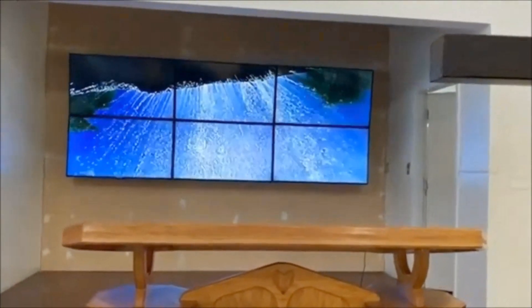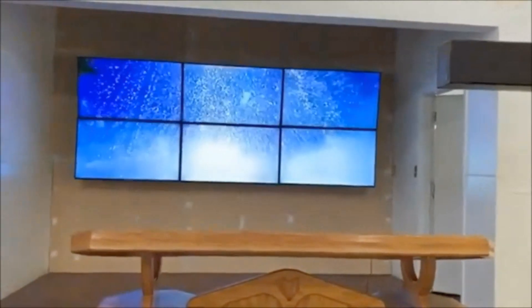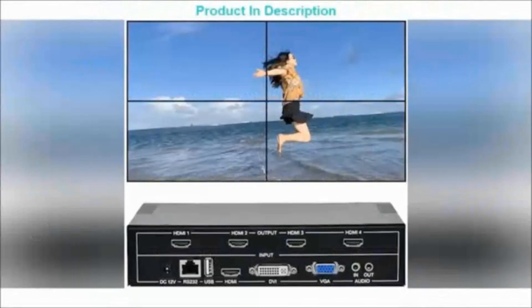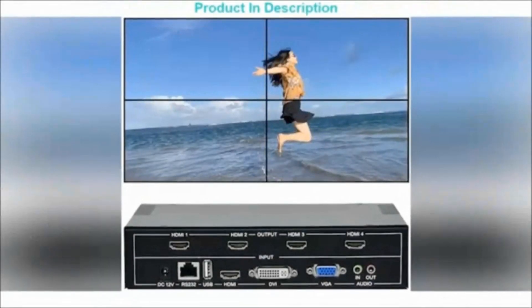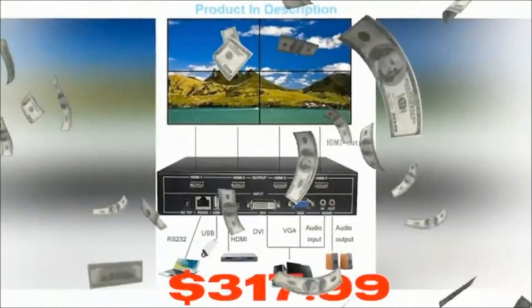Depending on how you feel, pick whichever view you like. Everything is now within reach, from vast African territories teeming with wildlife to tropical rainforests, deserts, and oceans. On Amazon, the item has a 4.22-star rating.